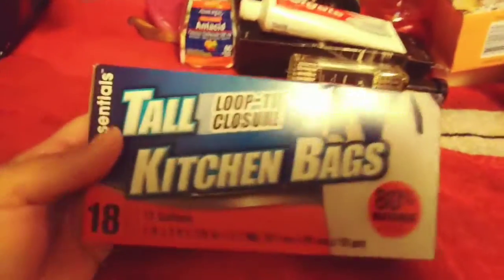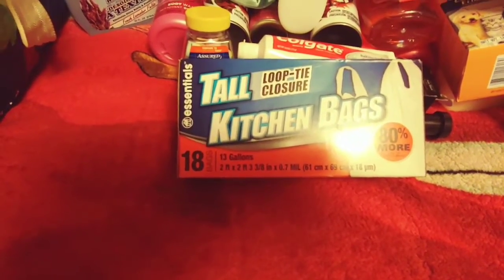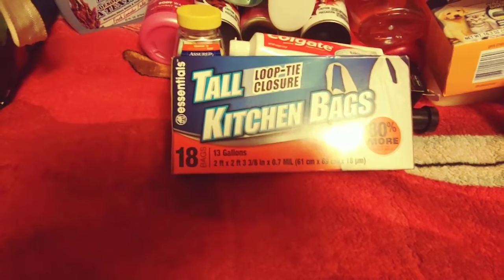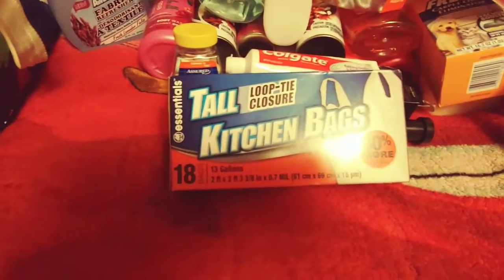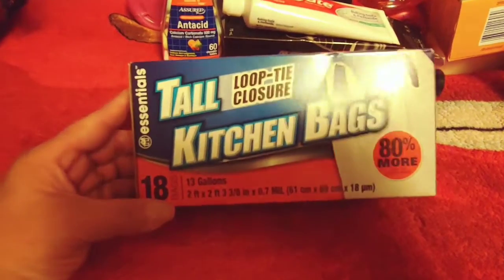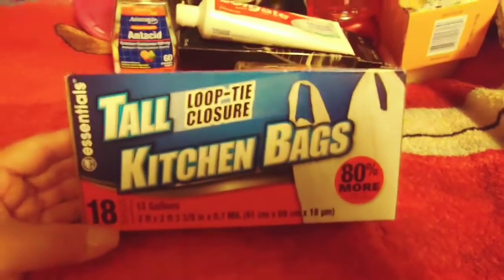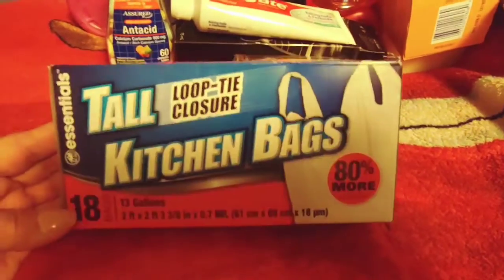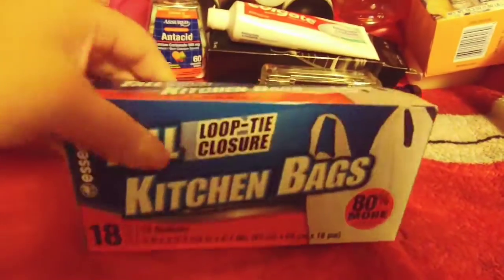These garbage bags I'm going to be using in the bathroom because, since the kitty litter box is in the bathroom, it gets pretty full pretty quick and gets pretty heavy. The other Dollar Tree bags I was having to double up on, so I started using kitchen bags, but I don't want to use my good garbage bags for the bathroom. These are 13 gallons — I don't have a 13-gallon garbage can in the bathroom, but it'll be good enough because you're not supposed to dump kitty litter in the toilet; you have to scoop it and throw it in the trash.